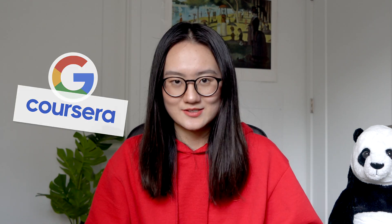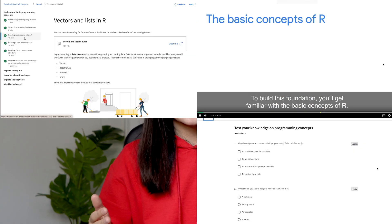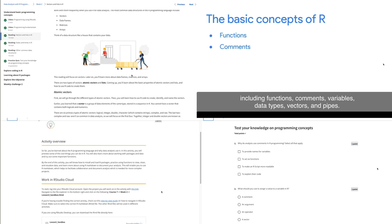This is a course offered by Google on the Coursera platform for people who are interested in becoming a data analyst. You don't really need any data analysis background to take the course. The price is $39 per month for the Coursera platform subscription. The course is self-paced — you can learn it at any time and it has some short videos, readings, quizzes, activities, and a capstone project.